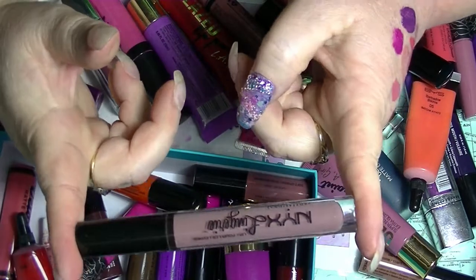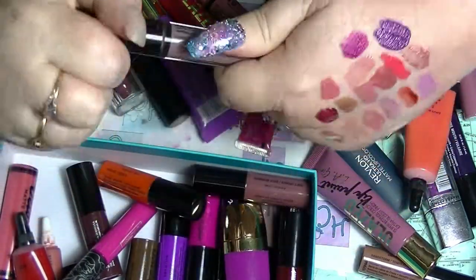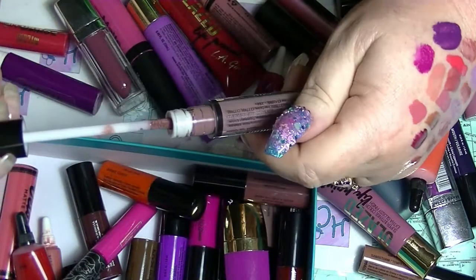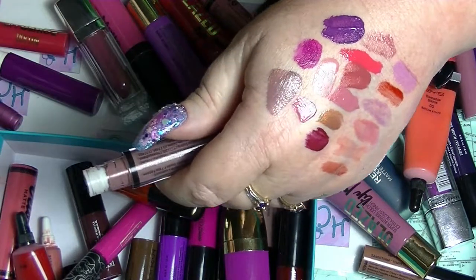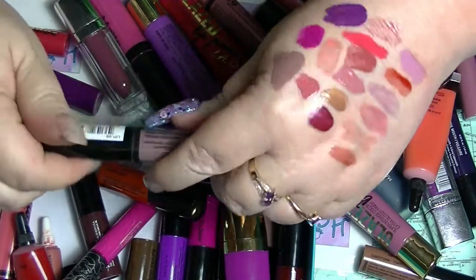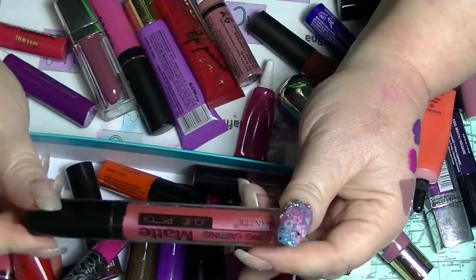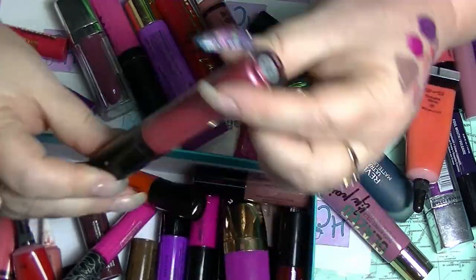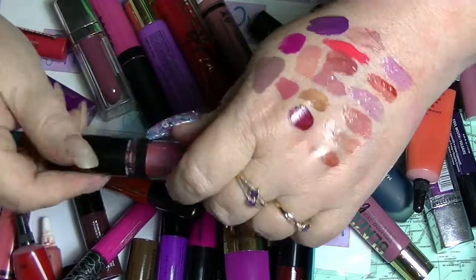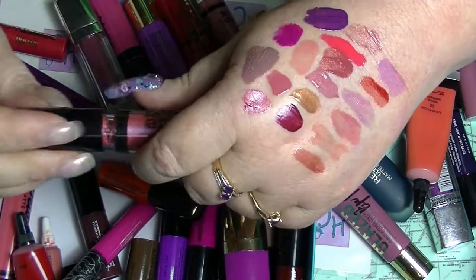A NYX Lingerie in Embellishment, which was the only color out of the original release that I actually liked, because it's got a slight rosiness to it. Another one from Santee - this one is sparkly and this is number 23. No names, but super pretty.